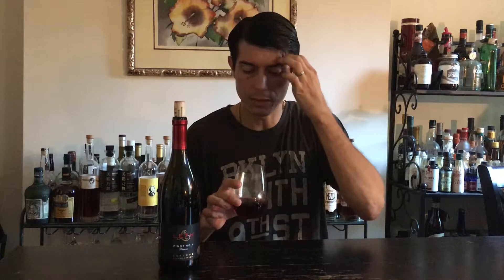This Pinot Noir, right off the bat, is a nice intense ruby color. It is not opaque — I can see through it — but it does refract a lot of light and has a depth or deepness to the color. It showcases a lot of cold climate aspects in its appearance. Let's take a little smell.